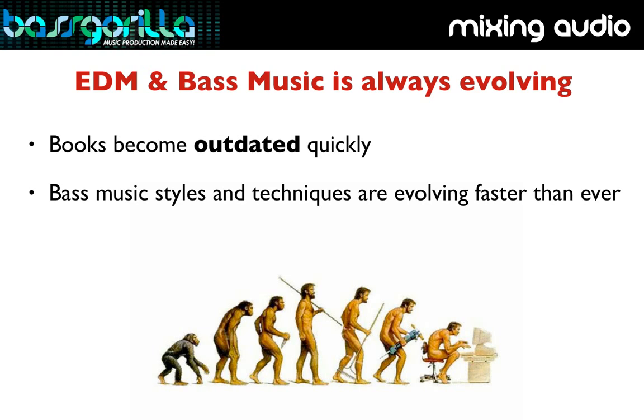You're not going to learn from any book how to properly mix these kinds of music. I've never seen a book dedicated purely to mixing bass music, which is what you and I as producers are all about. This problem is only going to continue because the guys that write the books only care about how many books they sell — none of them want to write a book on how to mix bass music if it won't sell as many copies.